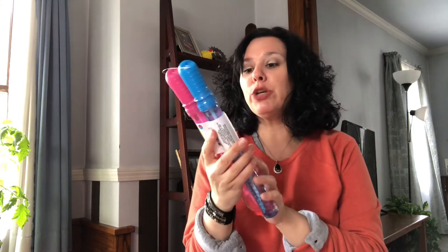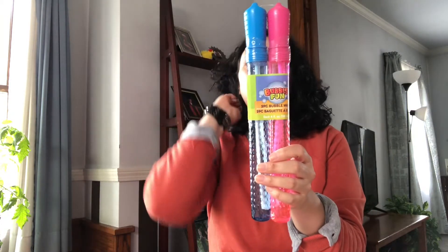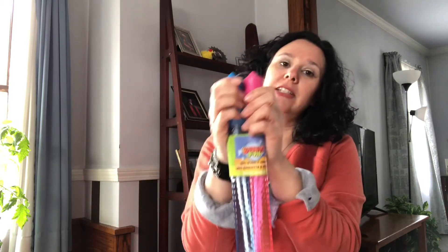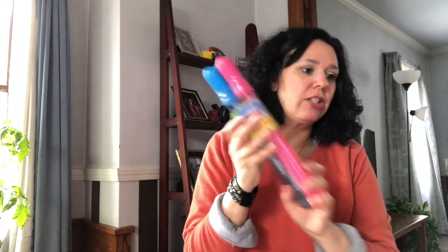I also got a pair of pink sunglasses for my daughter — I just thought they were cute and they're just her. I also got a two-pack of bubbles for a dollar and these have the large bubble wand. To make your dollar go further if you have multiple kids, you can open this up, give one to each child, and they can have fun with bubbles all day.